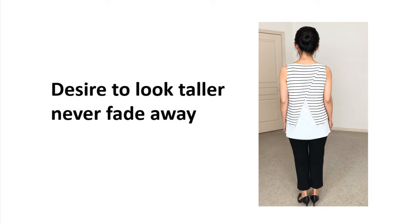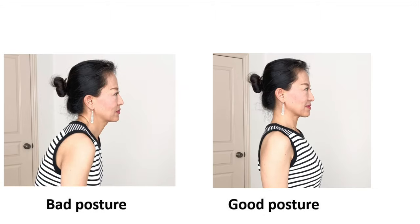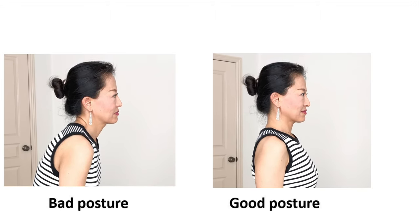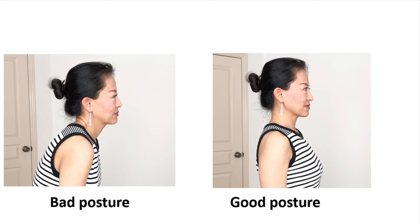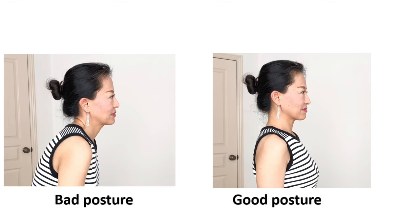I found that practicing yoga is a great way to correct bad sitting and standing postures, and it can make you look taller and more confident. Check out my yoga videos for posture improvement. In today's video, I want to share a few tried-and-true tips — five beauty secrets that everyone who wants to look taller and better should be aware of.